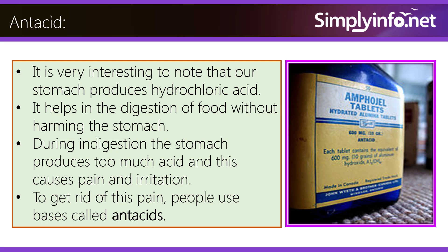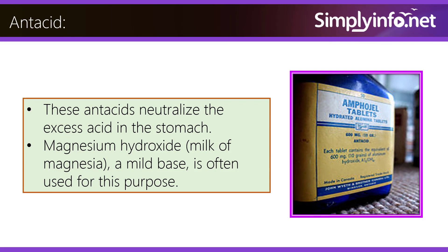To get rid of this pain, people use bases called antacids. These antacids neutralize the excess acid in the stomach. Magnesium hydroxide, milk of magnesia, a mild base, is often used for this purpose.